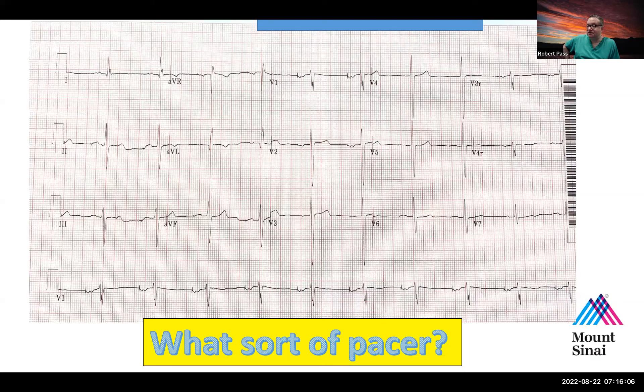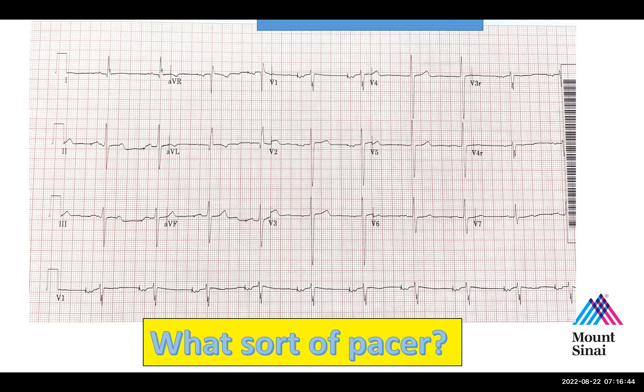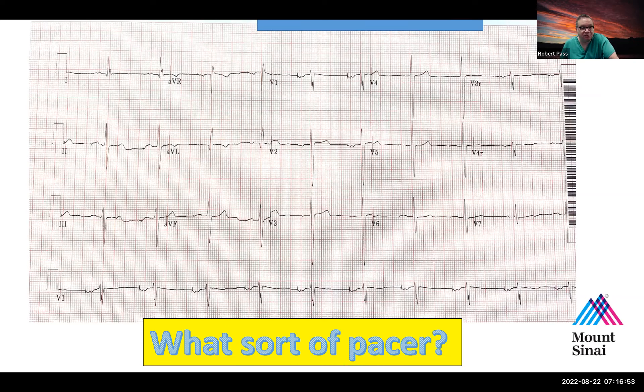So it's atrial pacing at a rate of 60. Interestingly, Medtronic pacemakers — the most common brand — when they reach the elective replacement interval, will pace at a rate of 60. So you'd have to interrogate this pacemaker to determine if this is a sign of reaching ERI, meaning the battery is close to needing replacement. We don't replace batteries anymore; we replace the entire generator because pacemakers are hermetically sealed. In ancient times — the early 1970s — you could replace the battery, but we haven't done that in about 45 years.